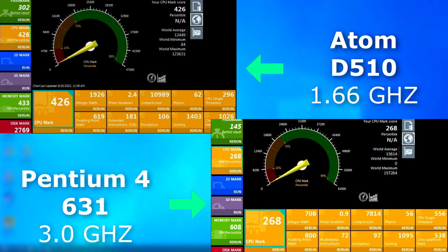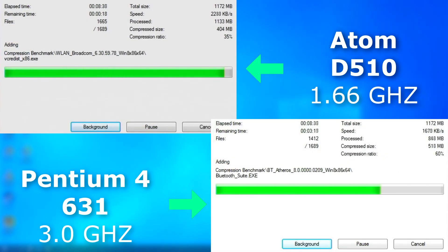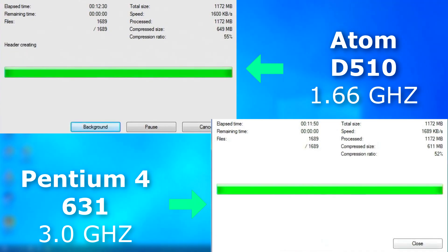In Passmark, the Atom pulled ahead by nearly 50%. If you notice though, the single-threaded performance of the Atom is far below that of the Pentium 4. So having additional cores and threads definitely helps it out here, not to mention the newer and more efficient architecture. So does this show how good the Atom was, or how bad the Netburst architecture was? I'll let you make that call. In the memory test, the P4 did better and scored nearly 200 points higher. With 7-Zip, the P4 finished about 40 seconds sooner — probably due to 7-Zip needing more cache and faster memory access.